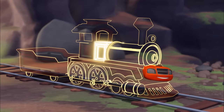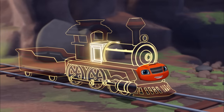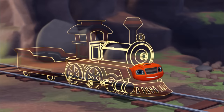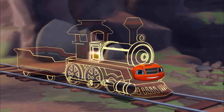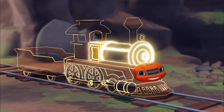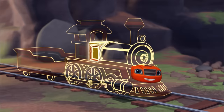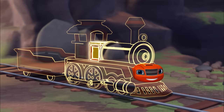First, we need a firebox — that's the part that heats the water! To make the firebox, say: firebox! Firebox! Next, we need the boiler — that's the tank that holds all the boiling water! To make the boiler, say: boiler! Boiler!